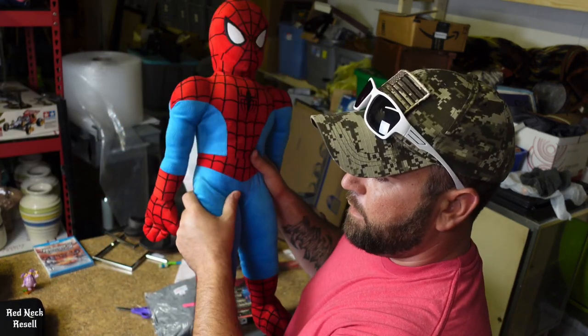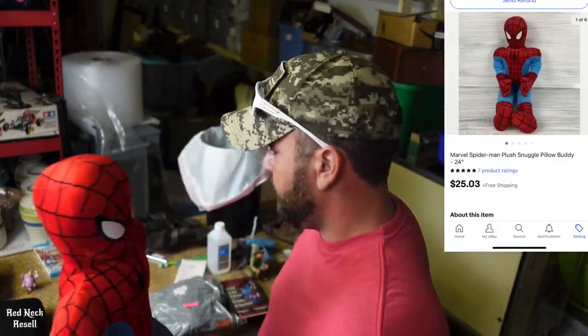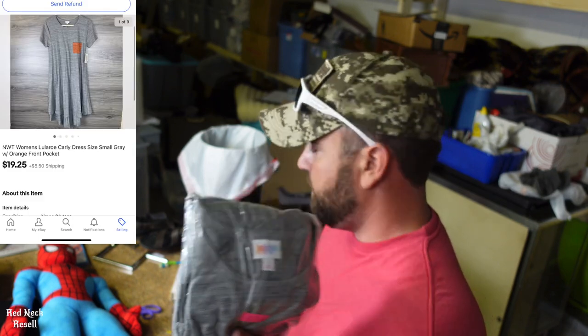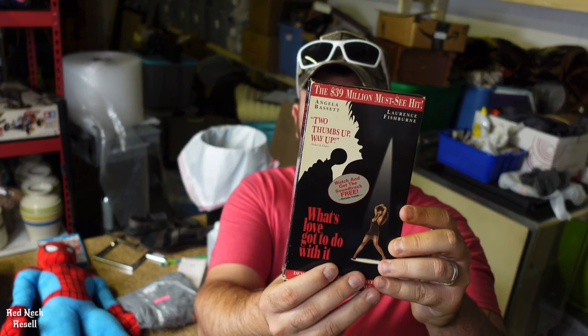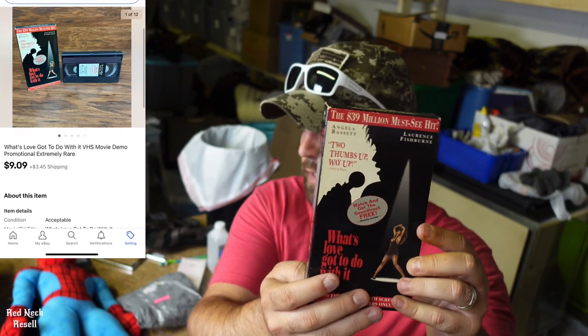Next up is the lot of 44 dishes y'all would have seen in the previous video — they're sitting over there and we've got to take them to our shipper. That sold for $330.75 free shipping. Spider-Man plush snuggle pillow 24 inch sold for $25.03 free shipping. A LuLaRoe small Carly dress with a pocket on the front sold for $19.25, buyer pays shipping. Last is a 'What's Love Got to Do with It' promotional VHS tape — $9.09, buyer pays shipping.